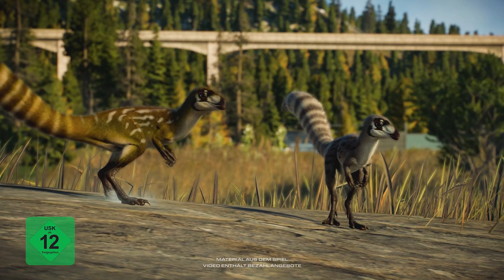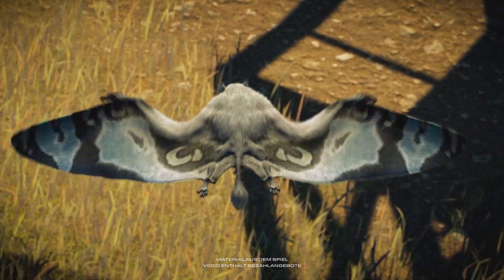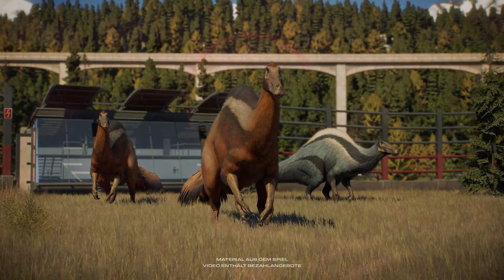Attention Park Managers! Prepare to welcome some new feathered species into your park!